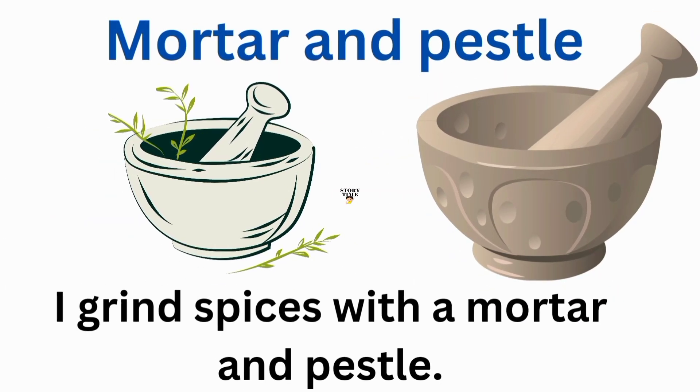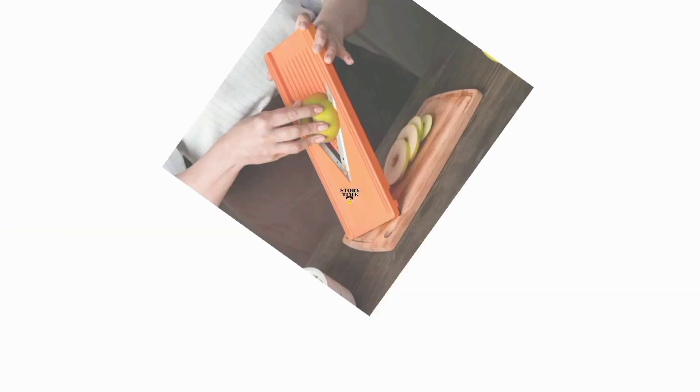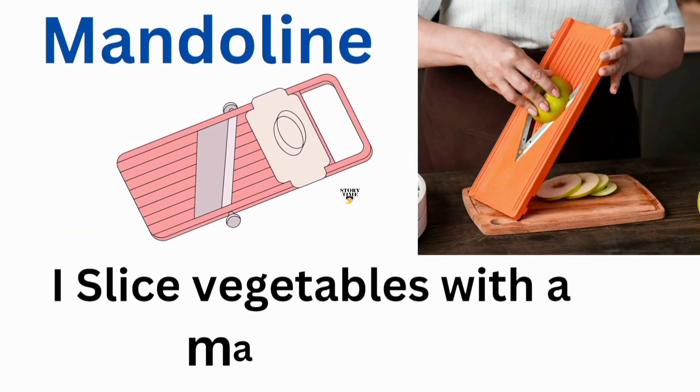Mortar and pestle. I grind spices with a mortar and pestle. Mandoline. I slice vegetables with a mandoline.